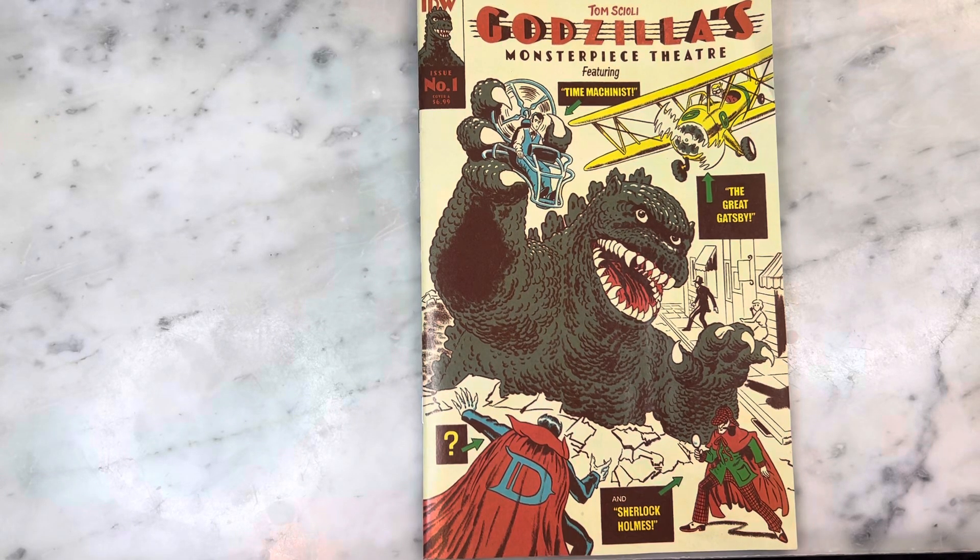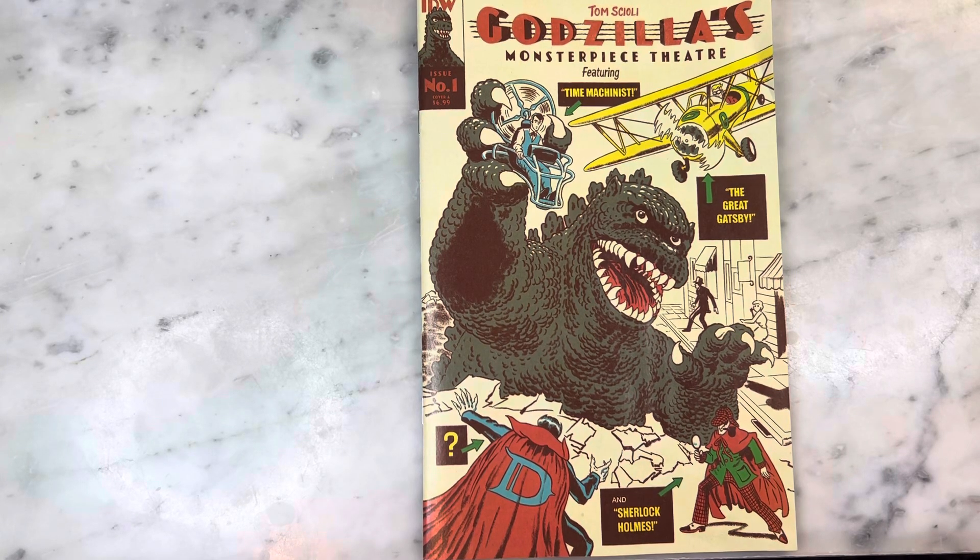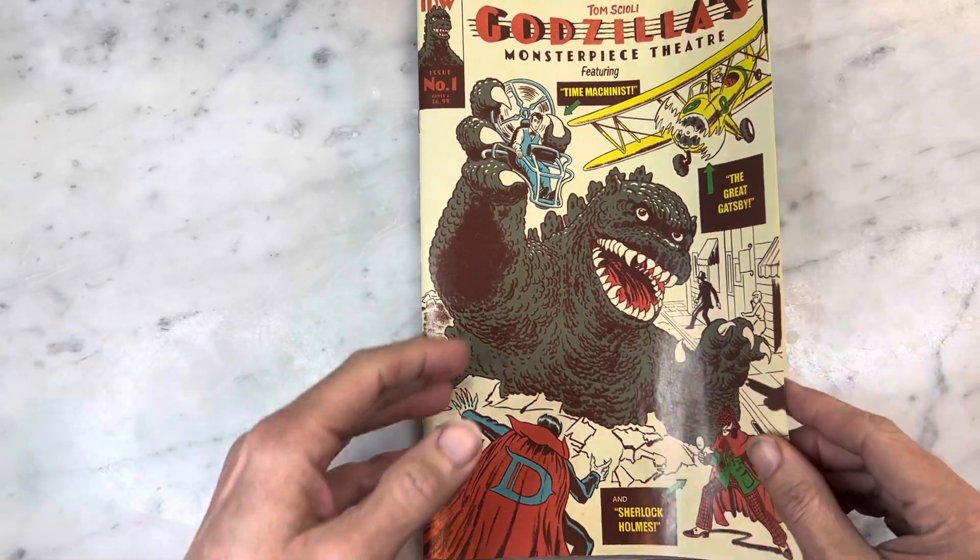They had this Cover A and Cover B available of Tom Scioli's new Godzilla miniseries, Monster Piece Theater. I was so hoping for the Jim Rugg variant — it is so cool. But of course it was like a scarce retailer incentive and they didn't have it, and it probably would have been unaffordable anyway. But it's pictured in the back of the book and it is so cool, so stick around for the end so you can see it.